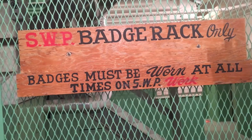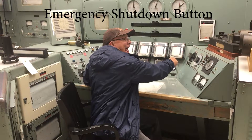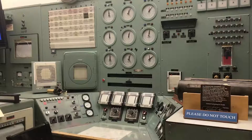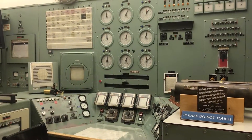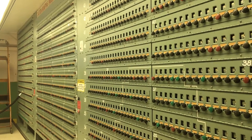The reactor was designed and built by the DuPont Company. Construction of B reactor began in October of 1943, and fuel was loaded into B reactor on September 13, 1944, just 11 months later.